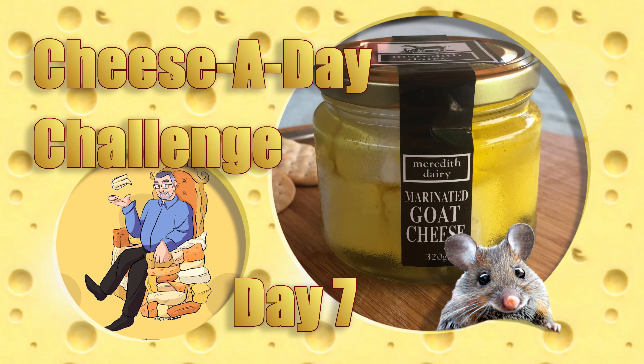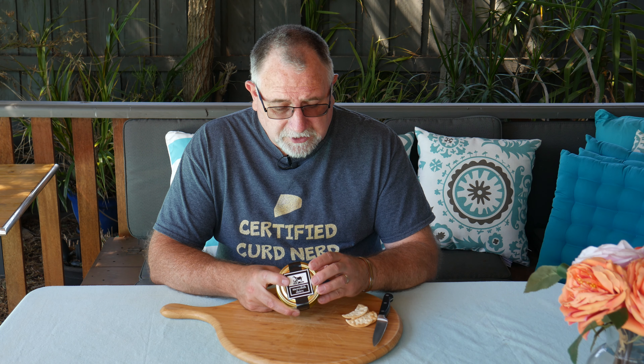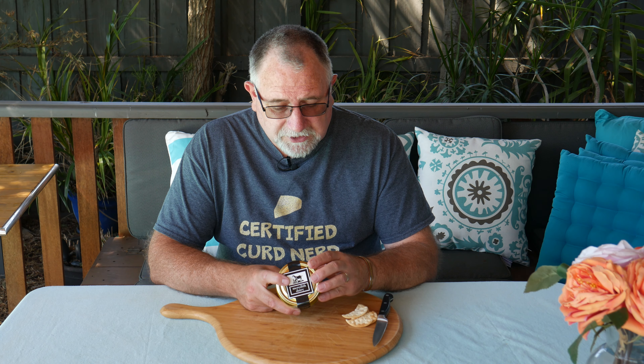It should be absolutely delightful, but we'll see. The ingredients say: pasteurized goat's milk, canola oil GMO free, extra virgin olive oil, salt, peppercorns, fresh thyme, garlic, non-animal rennets and cultures. So yeah, it's got some nice spices in there. We'll see what it tastes like — I can already see the spices in the jar.